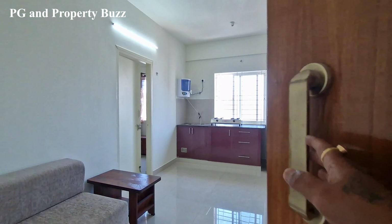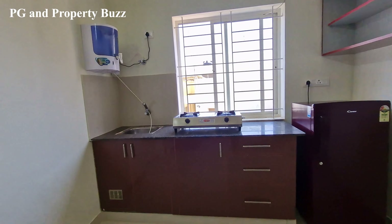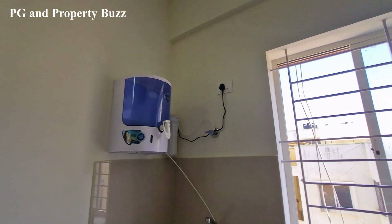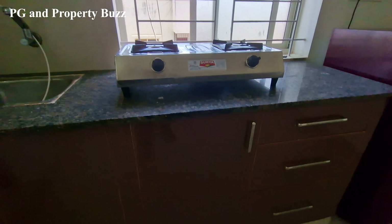This is another room. As you can see, you will get a kitchen — it is also the same. There is a water purifier, a refrigerator, and a modular kitchen.